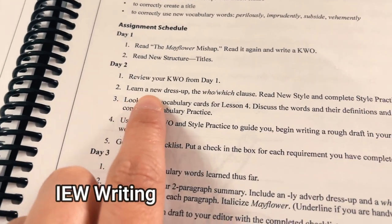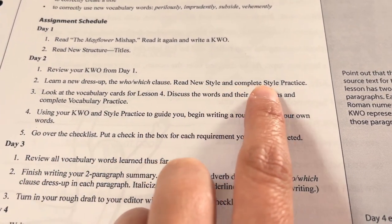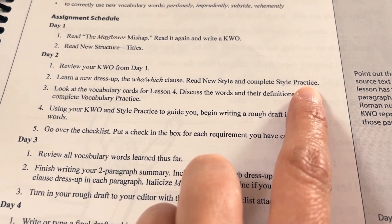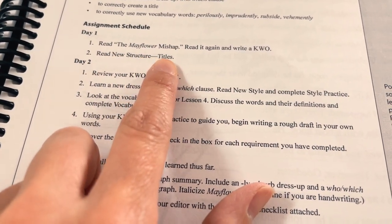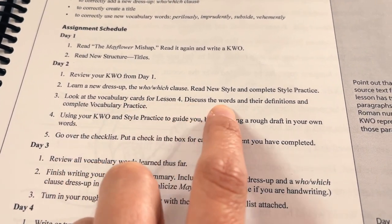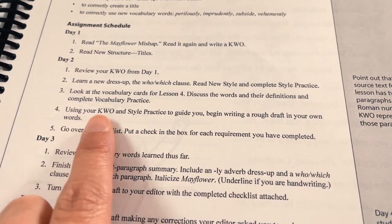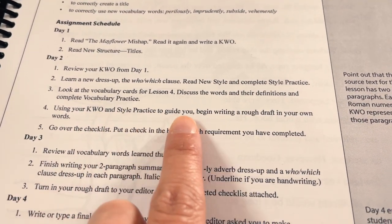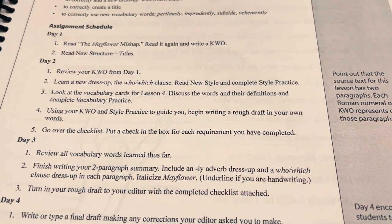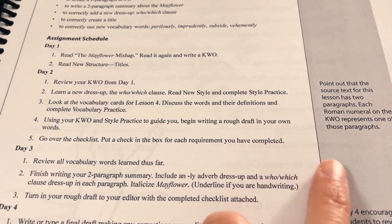Today you're going to learn a new dress-up: the Who-Which clause. You're going to read a new style and complete the style practice. We also have to read the new structure titles. We're going to look at the vocabulary cards for lesson four, discuss the words and their definitions, and complete vocabulary practice. Using your keyword outline and style practice to guide you, you're going to begin writing a rough draft with your own words. Then you'll go over the checklist and put a check in the box for each requirement you have completed. Are you ready for all that?